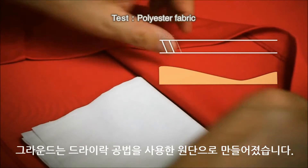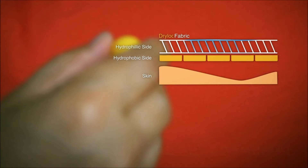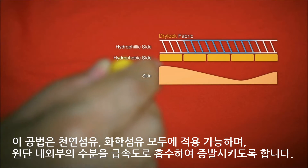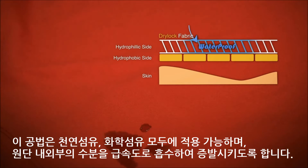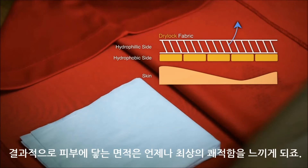Ground is made of fabric using the drylock method. This method is applicable to both natural and synthetic fibers, and it also evaporates water inside and outside of the fabric by absorbing it rapidly. As a result, the area of contact with the skin always keeps optimal comfort.